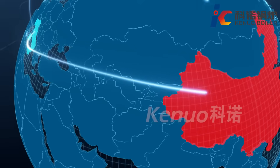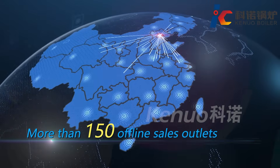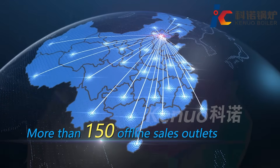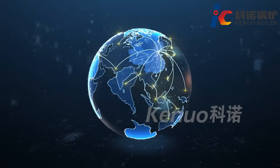Equipped with advanced thermal process, R&D, and production capabilities. Products are distributed all over the world, with more than 150 sales offices covering the whole market.